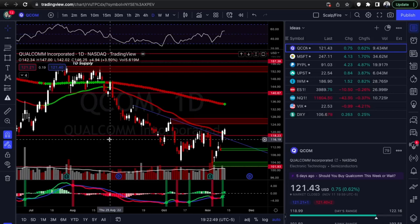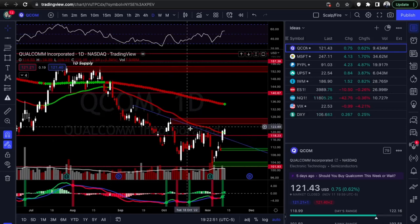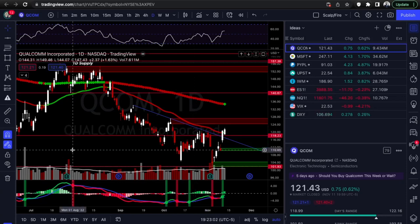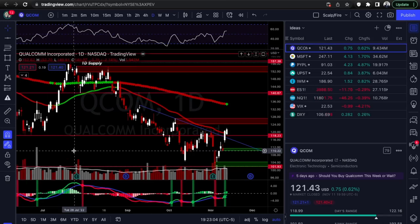Go back and review the last watch list to get some educational value out of it, because we had some great setups and caught a lot of upside this week. The market went crazy last week, so let's get into our first setup.